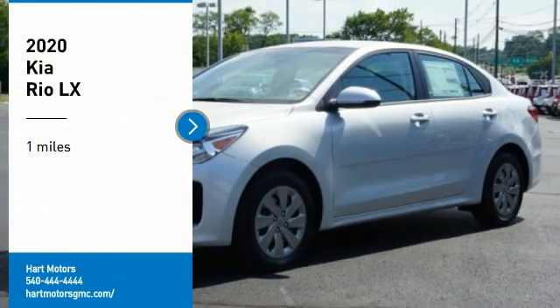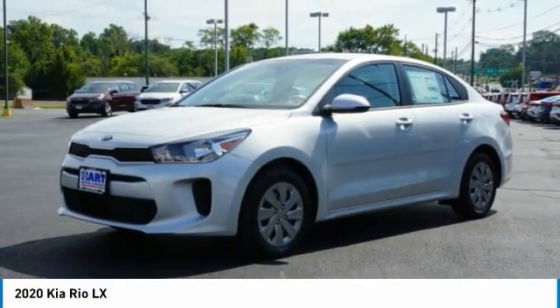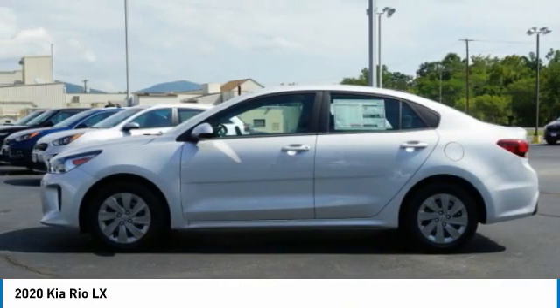Looking for the right vehicle? Check out the 2020 RIO. The RIO delivers sprightly performance, great fuel economy, and agile handling, all in a stylish package.